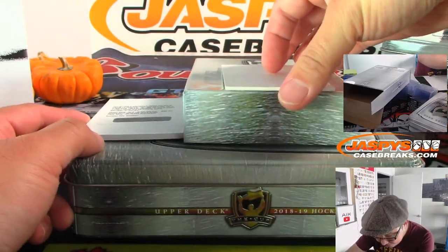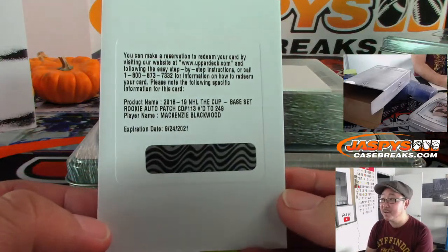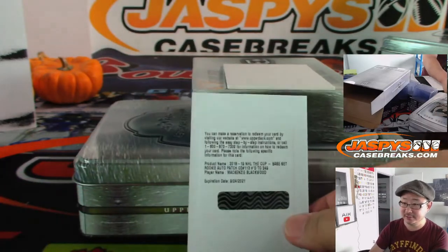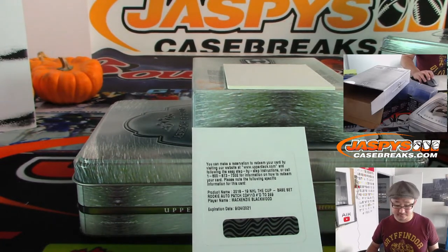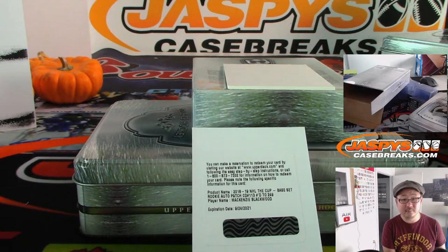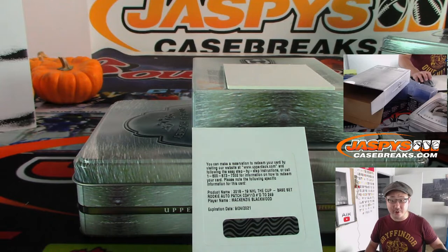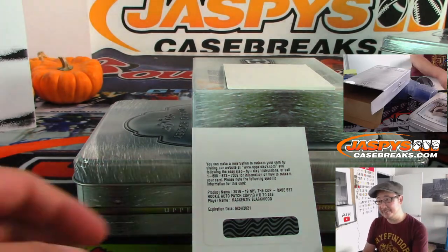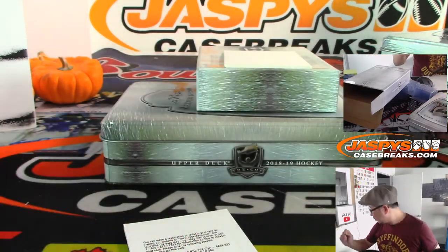The redemption is this guy — Rookie Auto Patch, 1 of 249, Mackenzie Blackwood. Mackenzie Blackwood, who of course everyone knows is a New Jersey Devil. Right, everyone knew that. And that goes to Matt Buckler and the New Jersey Devils.